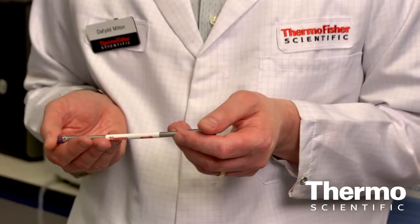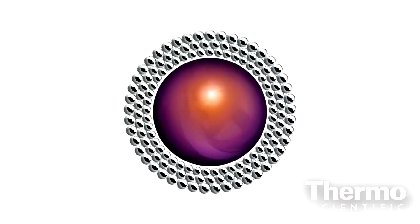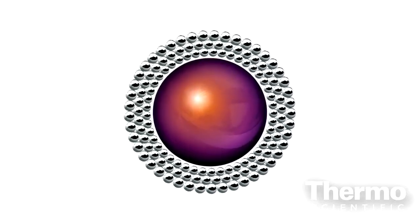We now have a product called AccuCore, which uses core-enhanced technology, building upon that to deliver even more benefits to the customer. This is a Thermo Scientific AccuCore column, and unlike a traditionally porous silica column, the AccuCore column consists of a fully solid inner core, which is surrounded by a porous outer layer. This solid core allows for a much more uniform particle size distribution and also offers less resistance to mass transfer inside the column.